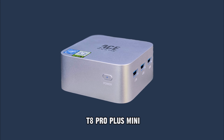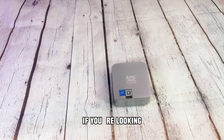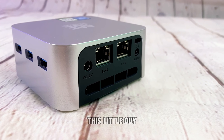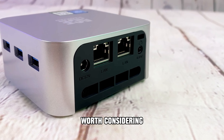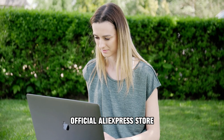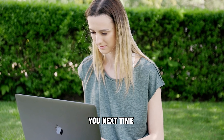Why the Firebat T8 Pro Plus Mini might just be the perfect computer for you. If you're looking for a powerful, portable, and affordable mini PC, this little guy is definitely worth considering. Remember, we've got the link to the official AliExpress store right down in the description below. Thanks for watching and we'll see you next time on Review Palace.